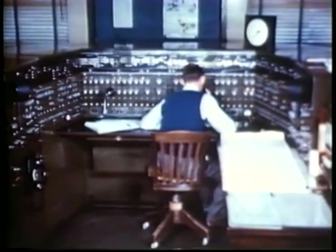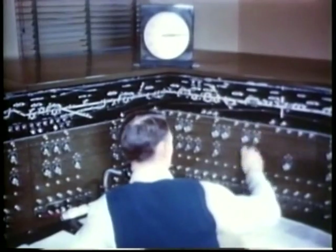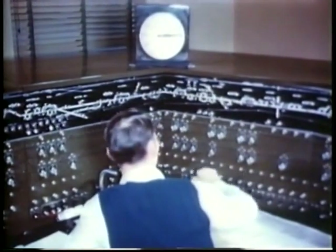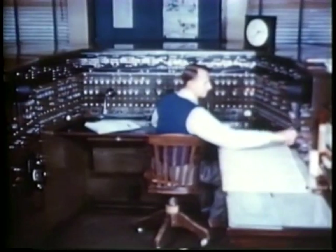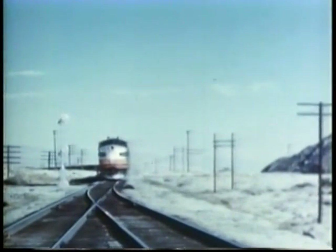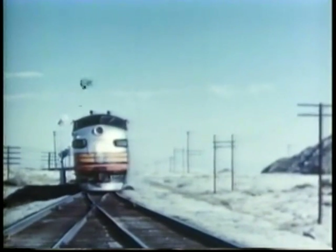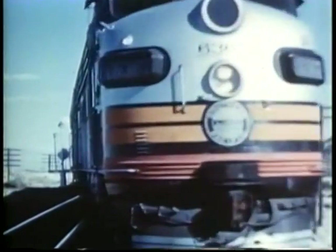On sections of line equipped with centralized traffic control, all trains automatically report their exact position and movements through lights on a map on a central control board. Simply by moving little levers on this board, the operator can set signals and throw switches that govern the movement of trains as far as 200 miles away. Through his control board, he lines up signals and switches which are so interlocked as to make it impossible to set up conflicting routes.